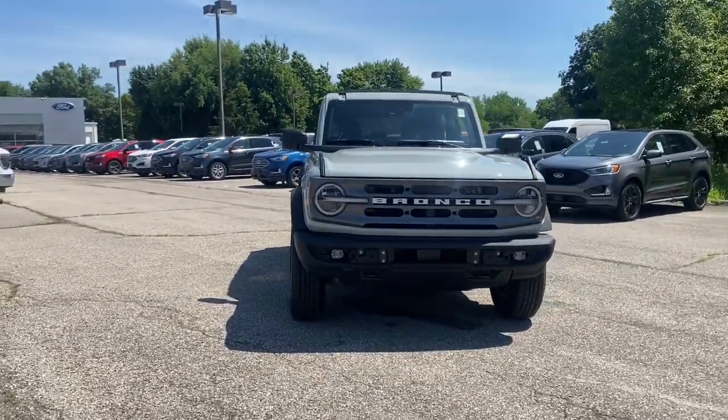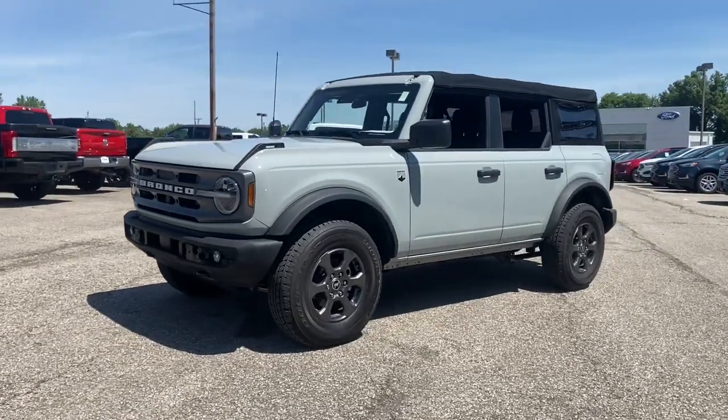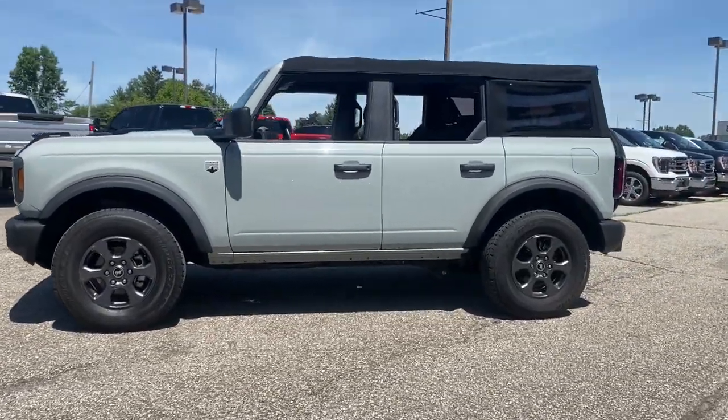Can you see yourself in the 2021 Ford Bronco? With less than 10,000 miles on the odometer, this vehicle provides excellent value.